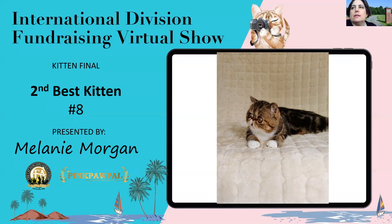Second best kitten — jeepers creepers, look at those peepers! He's an impressive six-month-old exotic male, brown tabby with a lovely pattern and absolutely breathtaking, stunning eyes. Big and round and intense copper that just pop right out at you. He is my second best kitten.